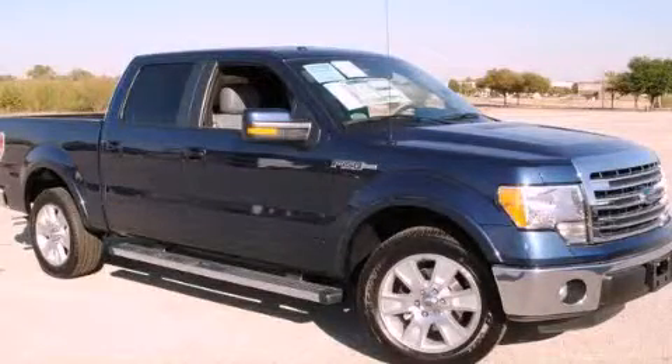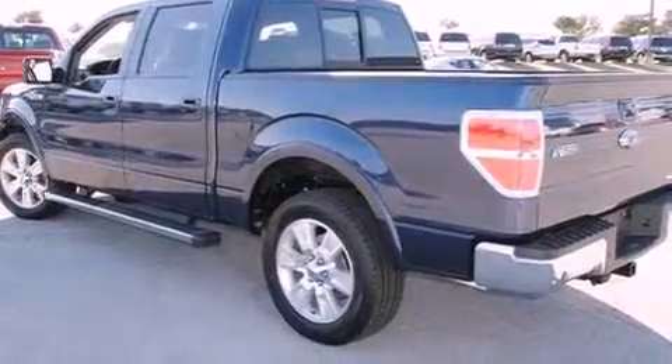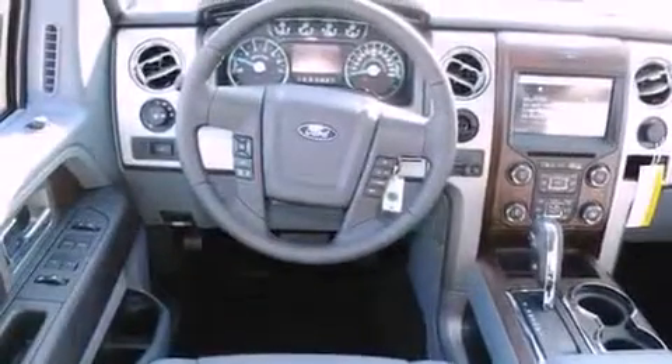This is a brand new 2013 Ford F-150. Strong, durable, and dependable. It has an eight-cylinder engine and an automatic transmission.